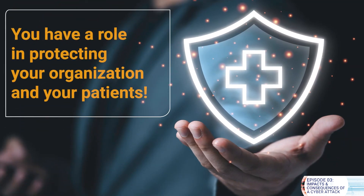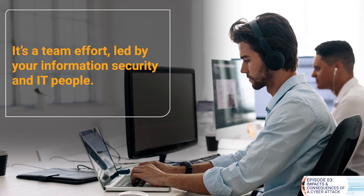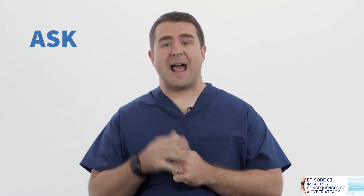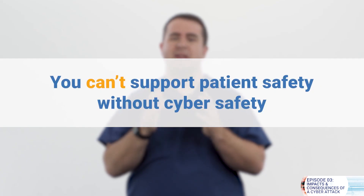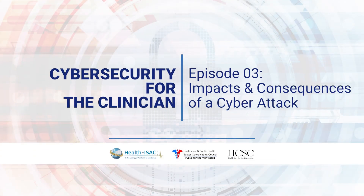My hope is not to scare you, but to empower you — to give you the basic knowledge and awareness that you need to understand that you have a role in protecting your organization and your patients. It's a team effort led by your information security and IT people. If you pass them in the hall and have a question about cybersecurity, let them know. Ask how you can help. Let them know you appreciate what they're doing, that you can't support patient safety without cyber safety. In the next video, we'll talk about how hackers are able to do what they do and how you can get in their way.